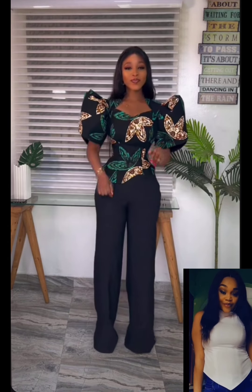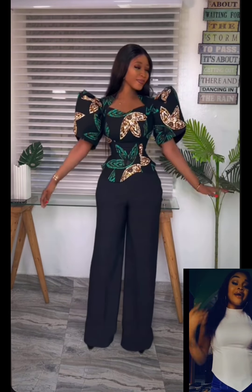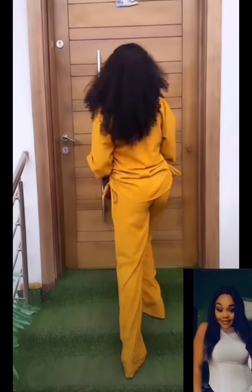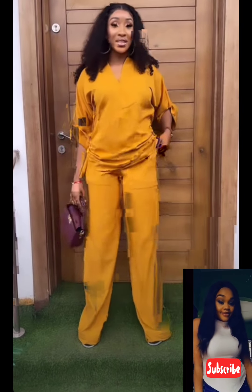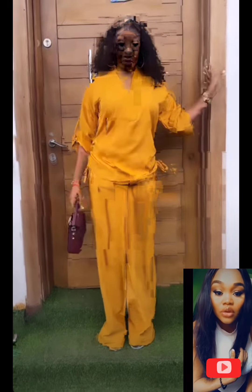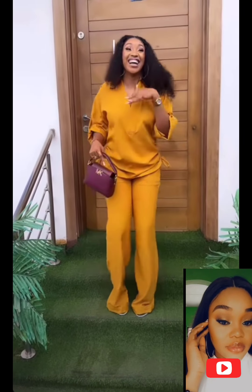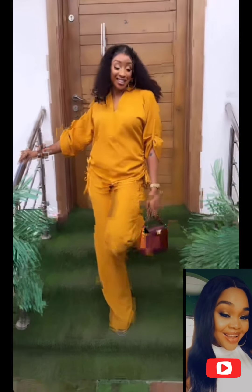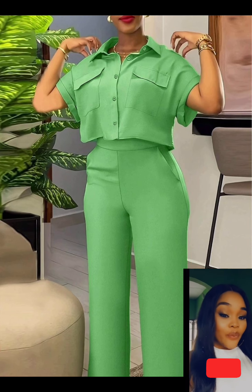Oh my god, this is beautiful! This is a native Ankara blouse and it's something you can wear to the office. The style is so lovely and the trouser also goes with it. Can you see this one? This is also a two-piece outfit — there's no button at the front, there's a drawstring by the side. These are outfits you can wear to the office as a boss lady — just wear them and you look so smart.